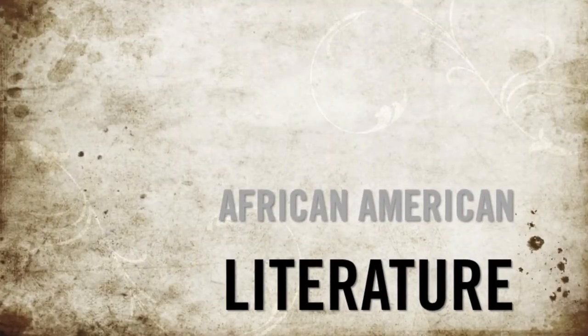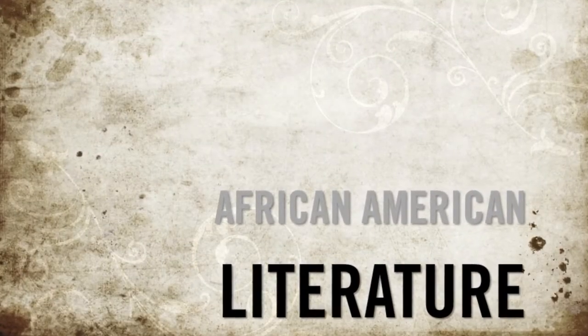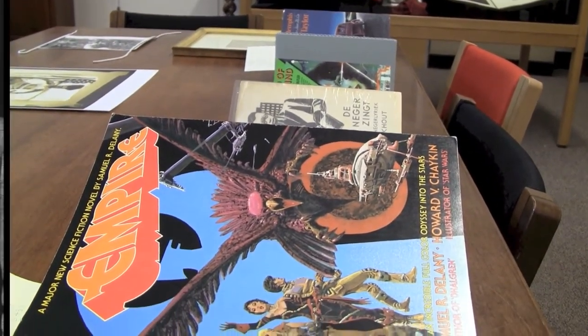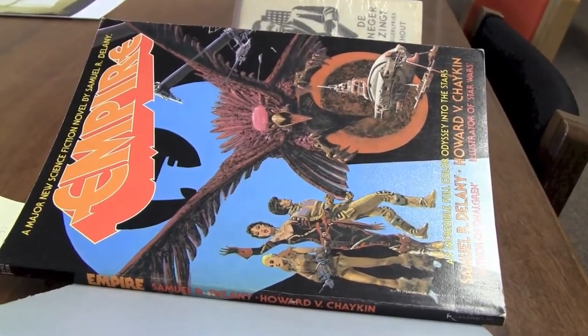Whereas some collections are obtained through purchase, our next collection was donated in its entirety. This collection was formerly owned by Dr. Charles H. Nolan, the first African-American professor hired here at CU in 1956, shown here with his wife Mildred. The Nolan collection contains works that exemplify a variety of genres.